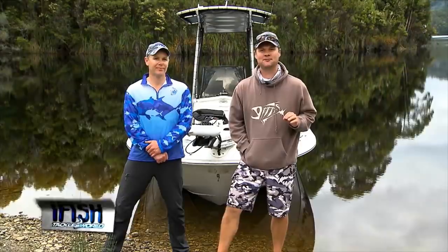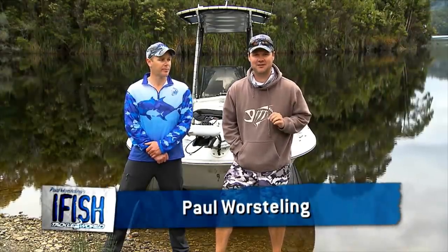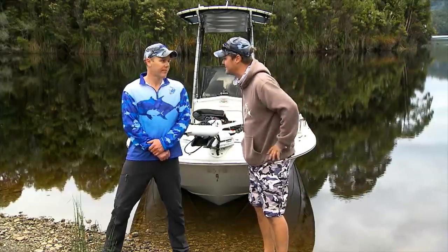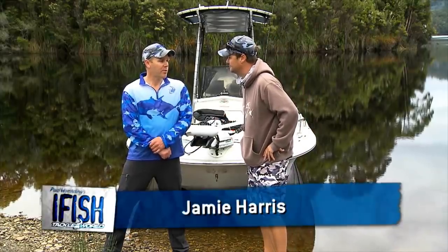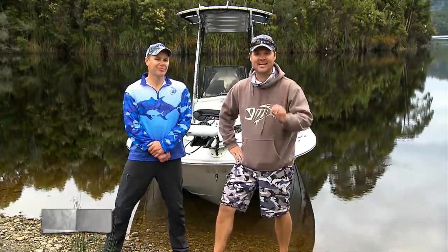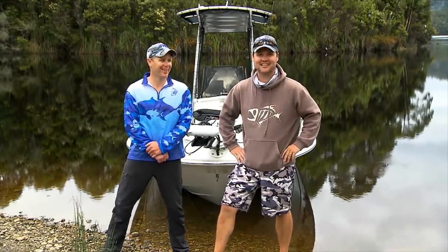Welcome to stunning Tasmania. It is a beautiful part of the world. Today I'm fishing for one of my favourite freshwater fish. This is Jamie Harris. Jamie, where are we and what is the target? We're at Lake Roseby and we're catching brown trout today. I like his attitude — we are catching brown trout today. That's what we're going to do.